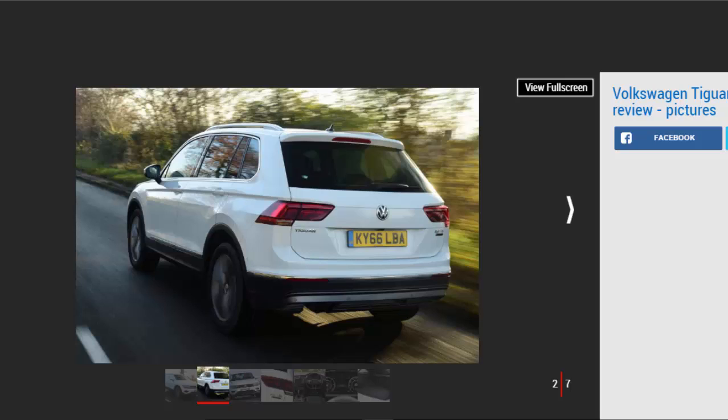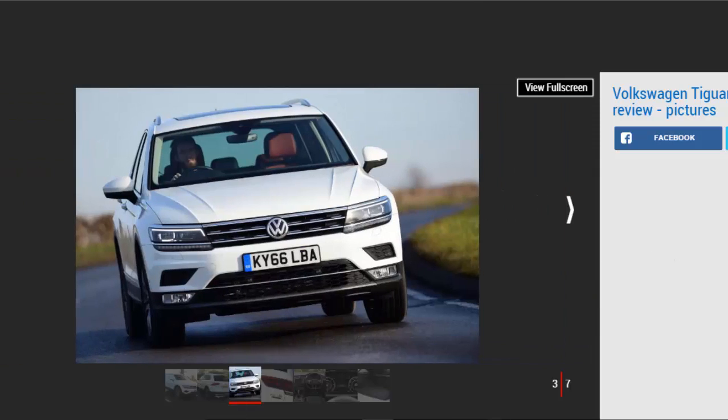There's plenty of equipment, and although our test car was loaded up with over six thousand seven hundred pounds of options, you do still get three-zone climate control, an 8-inch touchscreen with sat-nav, 19-inch alloys and a raft of safety kit as standard. This car also gets a slick 12.3-inch Active Info Display in place of the dials behind the steering wheel, able to display sat-nav maps, media info and virtually anything else you might find on an infotainment system right in front of the driver. It's a great system and works very well.